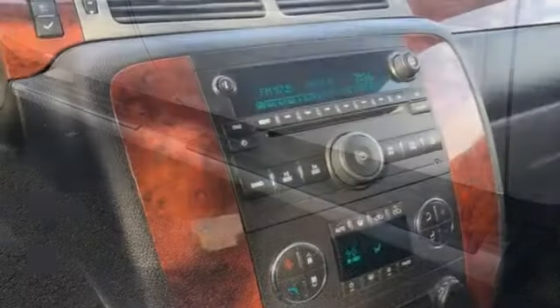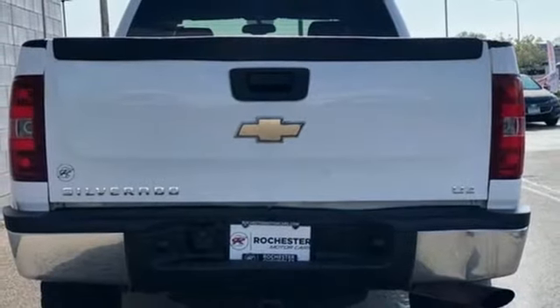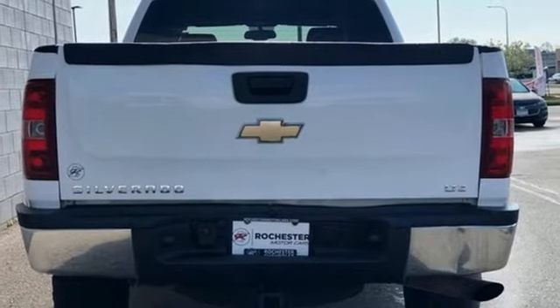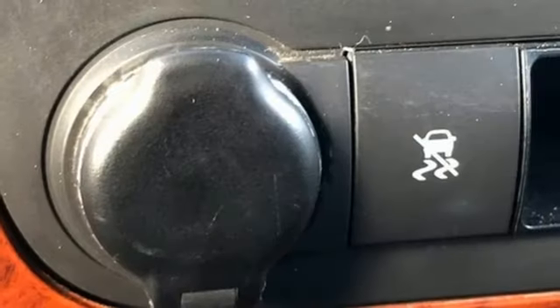Vortec engine, 4-wheel drive, tow haul mode, trailer brake controller, external memory control, memory exterior door mirror settings, front heated leather bucket seats, trailer hitch receiver.